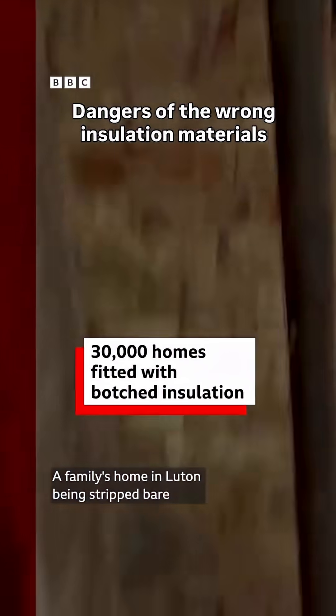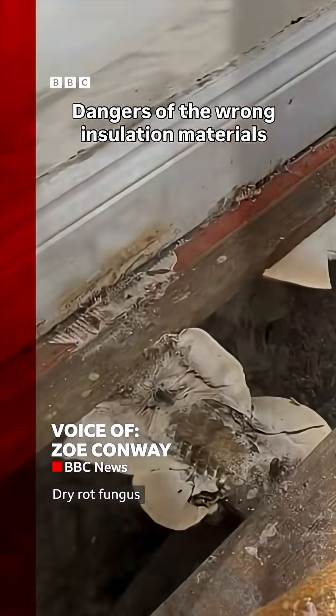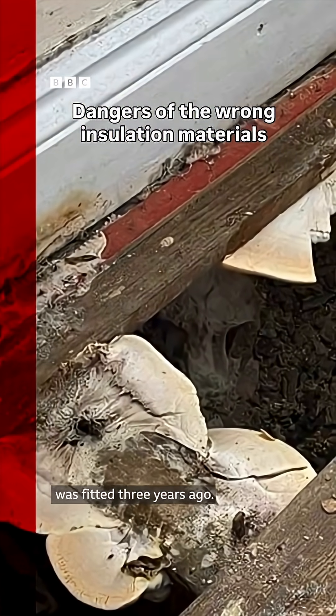A family's home in Luton is being stripped bare in order to get rid of dry rot fungus that's been growing under the floorboards ever since insulation was fitted three years ago.